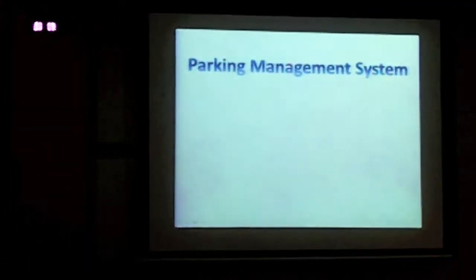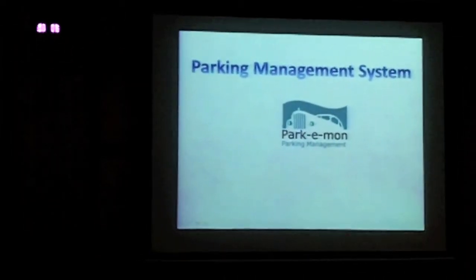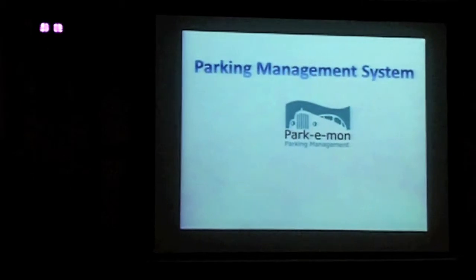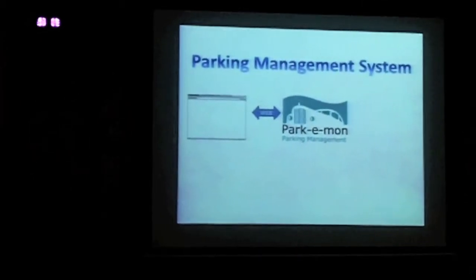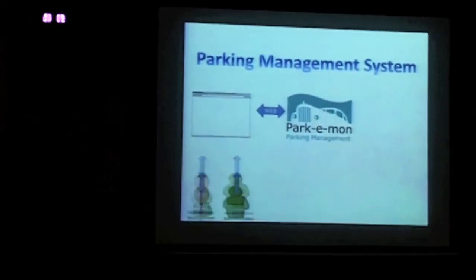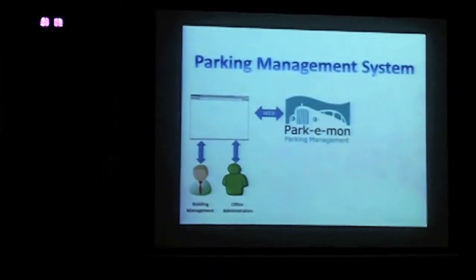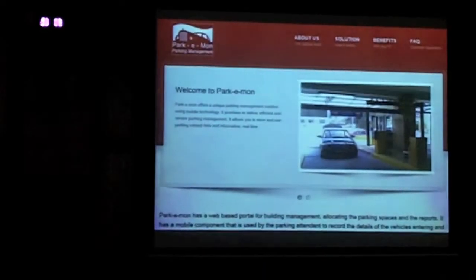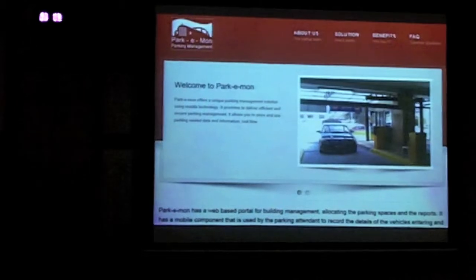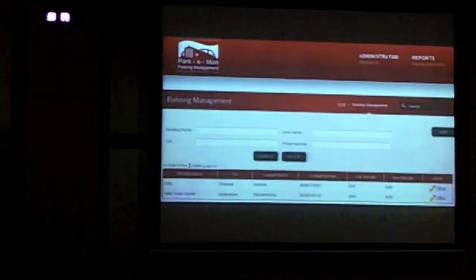The parking system consists of a sophisticated middleware application. An easy-to-use web-based portal is provided to building management and office administrators to manage offices and vehicles authorized to enter the building. Parking attendants are given an easy-to-use mobile application that connects to the middleware over GPRS to record entry and exit details of vehicles. The portal application is used to register the building and capture parking information.